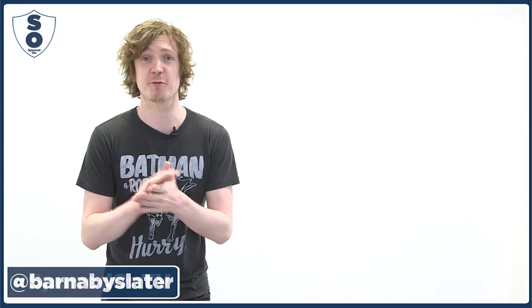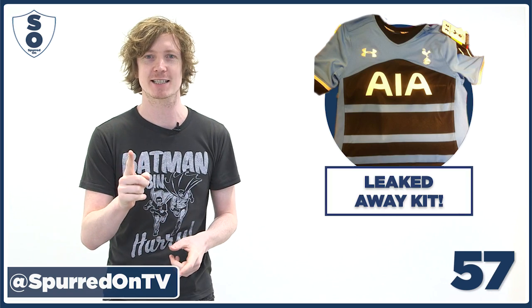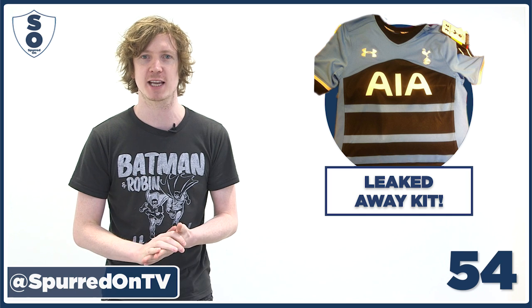Hello again, I'm Barnaby Slater back here for another 60 Second Spurs. Let's go. We've got a kit special — you've probably all seen that some leaks of a new Spurs away shirt have come out today.